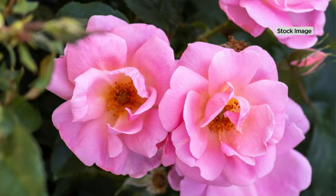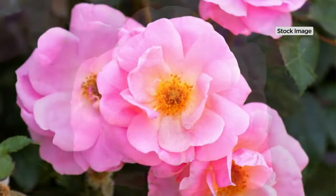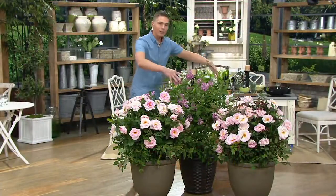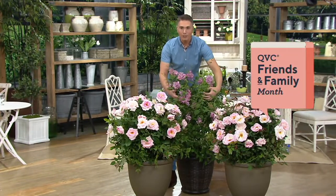That rose booster is customer top-rated and you guys are loving it. It's a two-piece collection — you're getting them home for $24.75, less than five bucks on easy pay. Everything from Cottage Farms today is 25% off the QVC price. Everything in our show is on five or more easy monthly payments.